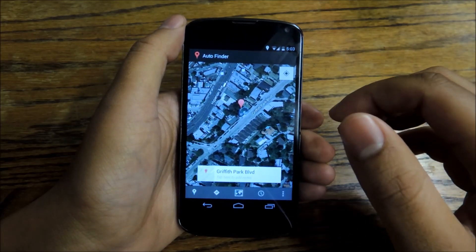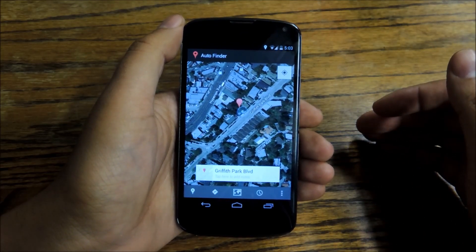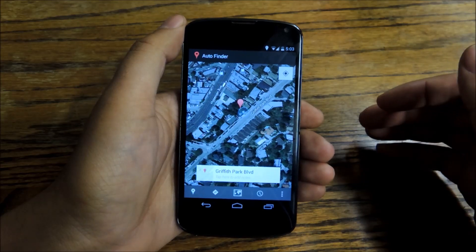Despite the fact that the app always runs in the background, it actually uses very little battery life. I had it on all day and only used about 2% of my battery with this app.